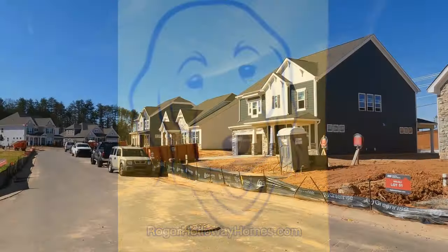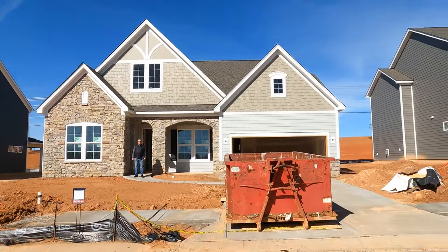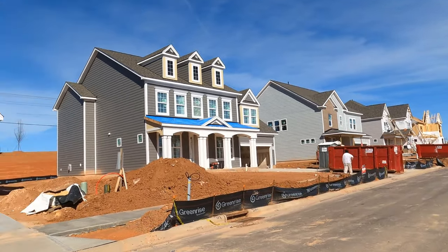Go to rogerhollowayhomes.com. Hey, it's Roger. I'm on location with my broker partner Rodney Jones. We're out at the Estates at Sugar Creek, Harrisburg Road, just south of Pineville in the mall area.